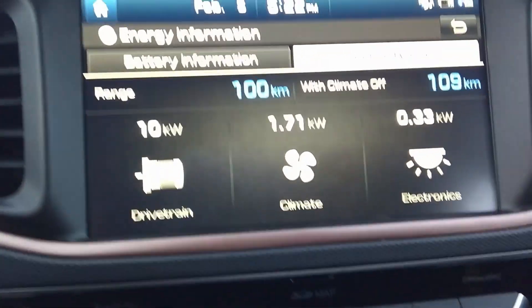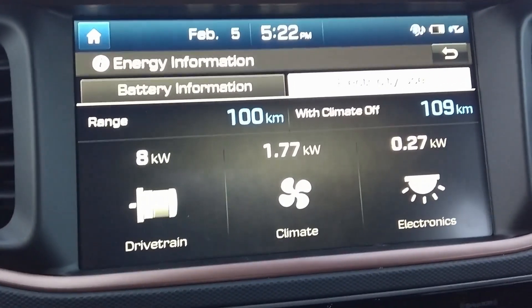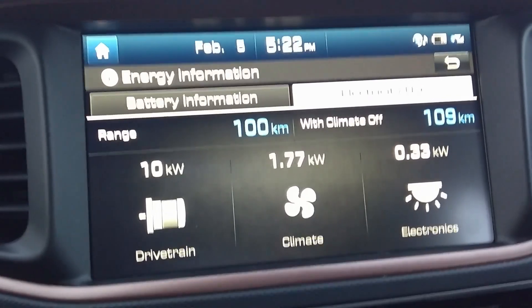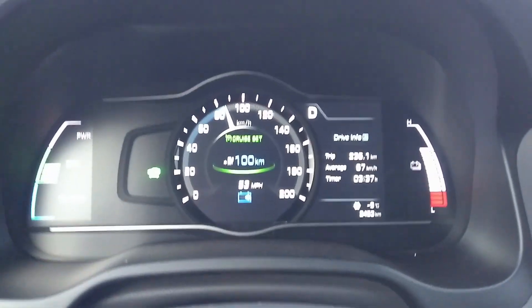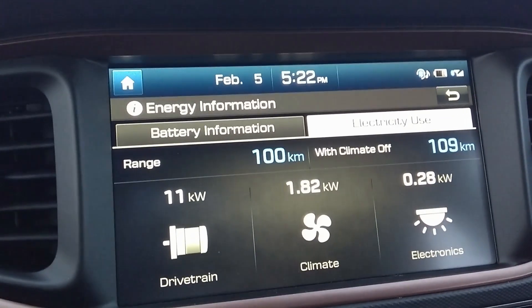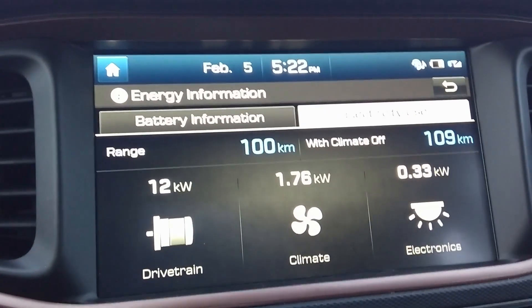I just thought this is kind of interesting. I'm drawing 1.7 kilowatts to heat the car, roughly 0.3 for electronics, and I'm only taking 10 kilowatts to keep the car going at about 85 kilometers an hour. So right now, 20% of the energy that I am using is going to something other than making the car go forward.